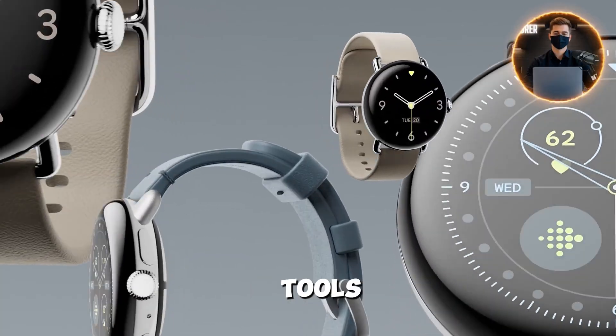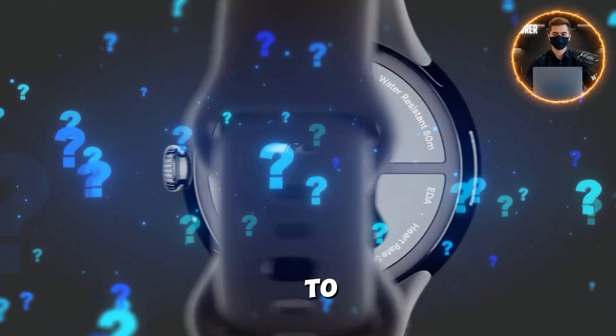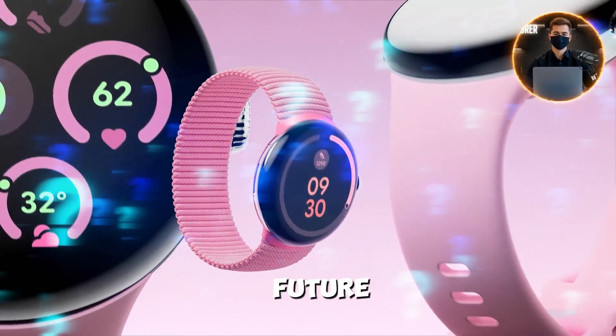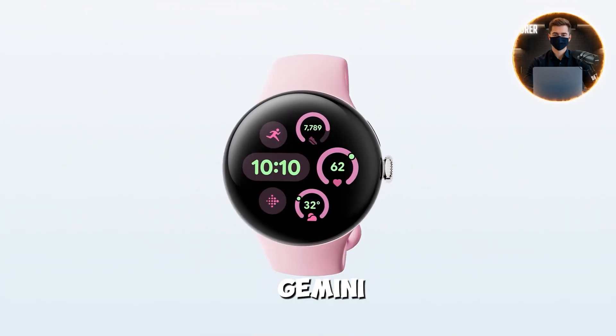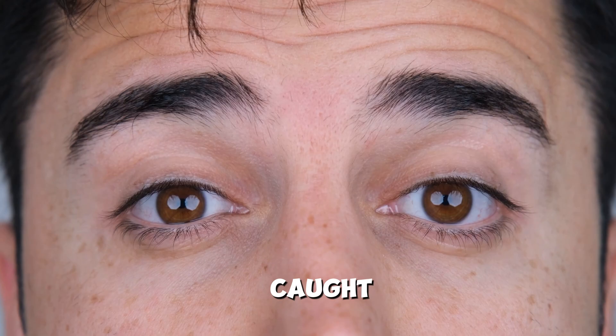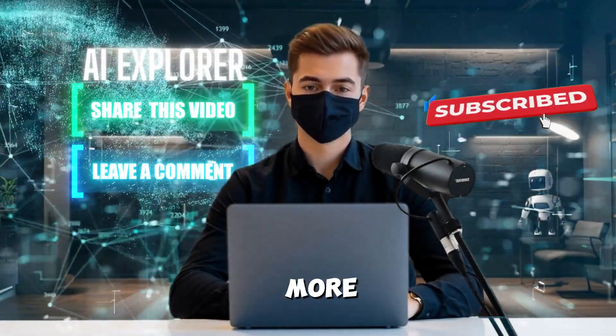As AI advances, these devices will grow into essential tools for productivity, health, and creativity. Are you ready to be one of the early adopters shaping this exciting future? Let's discuss it down below. That's a wrap on Google's Gemini AI Watch. Which feature caught your eye? Comment below, like, and subscribe for more. Stay curious.